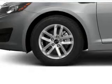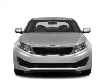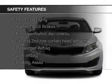Sirius XM satellite radio, digital audio input, auxiliary input, and steering wheel controls. Safety was made a priority with these features.